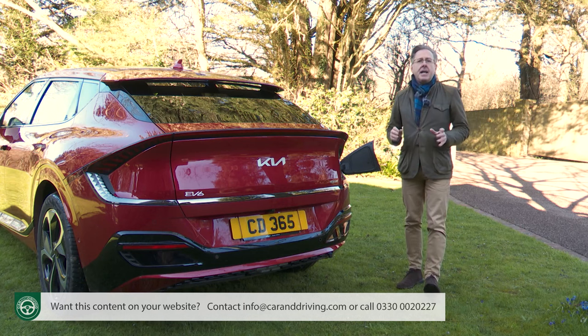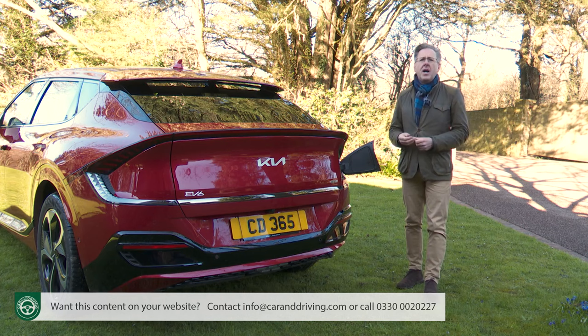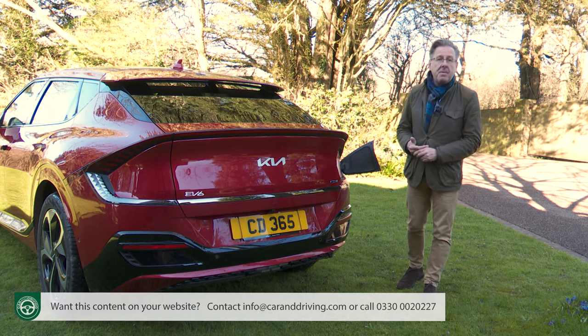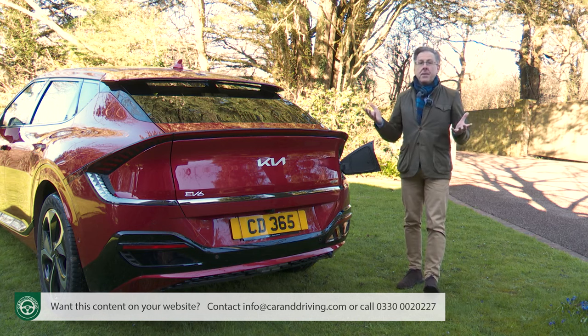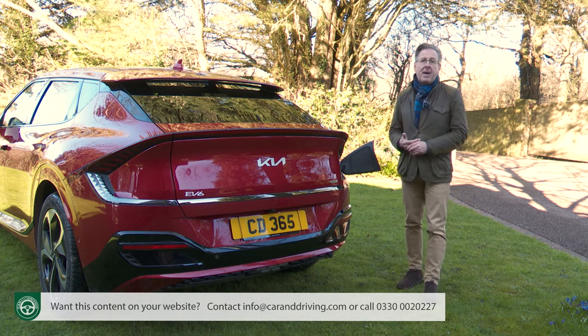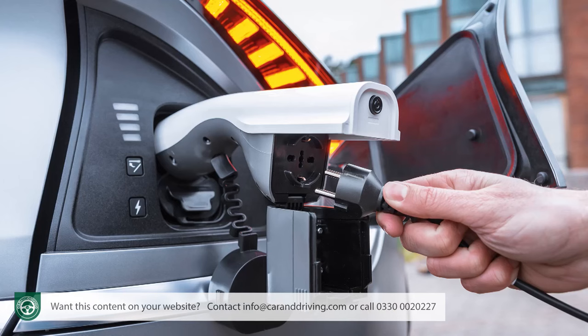The V2L function might be useful for plugging in things like an electric scooter or a drone, or for camping trips — plugging in a kettle, a microwave oven, a mini fridge, or an air pump. You could even use it to power another EV if a friend finds themselves stranded chargeless at the side of the road, although the V2L port output is limited to 3.6 kW, so it will only trickle charge.